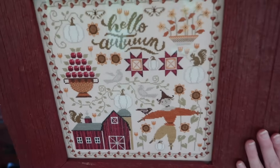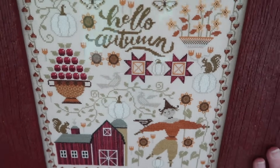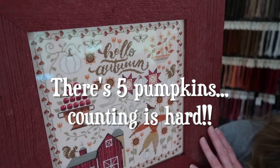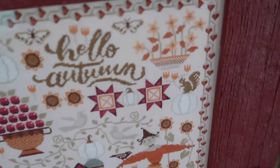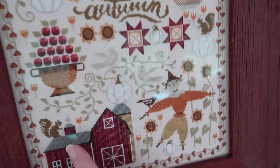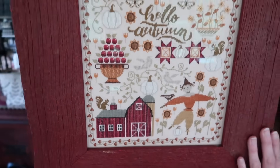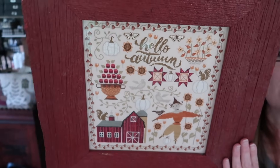I love the white Lumina pumpkins in here. As you can see, there are three pumpkins and they're all white. I love the white butterflies and the squirrel on top of the barn — he's precious. So yeah, this is Hello Autumn.